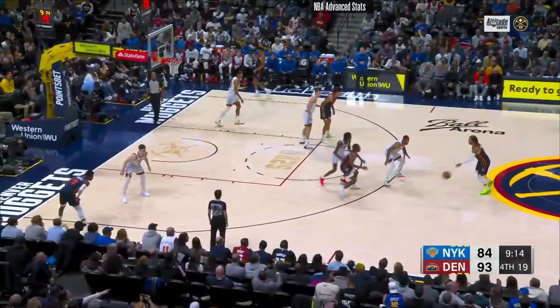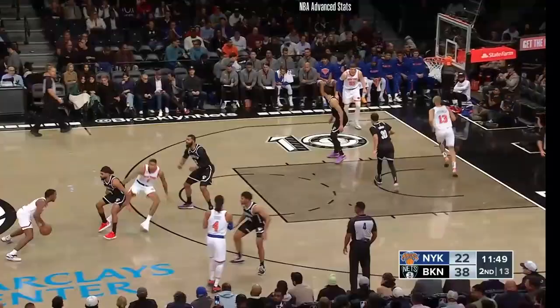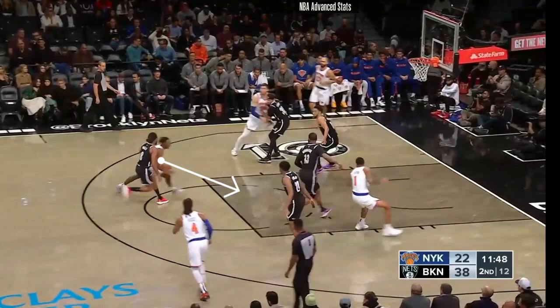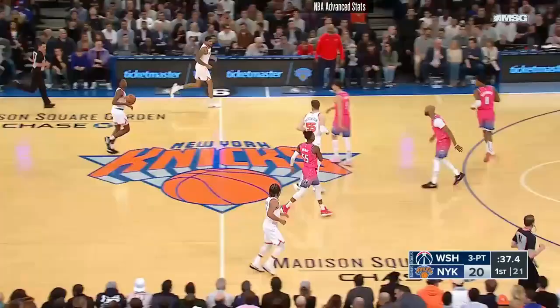In this case right here, he's going to reject the screen. So he takes two hard dribbles going to his left, the defender is right into him, and he quickly draws the foul and finishes. And then he gets Patty Mills here where he gets his shoulders in front of him. He knows Mills is going to try to contest from the rear, so he quickly cuts him off by heading back on an angle to the middle of the floor and finishes pretty easily with that floater.